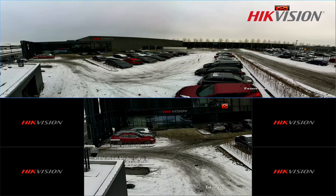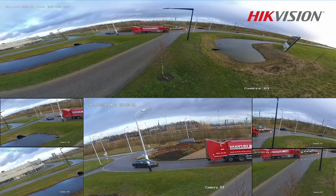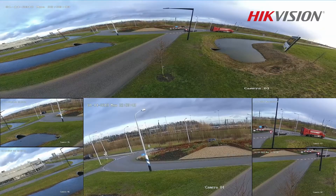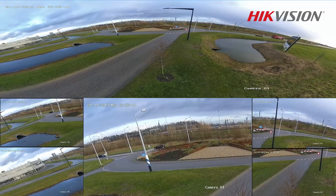New ePTZ functionality means that you can focus on multiple areas within this image — up to 10 in fact. This means you can keep an eye on what's going on at different points of interest. You can also change the position of these points. Since the ePTZ feature can be streamed to an NVR as a separate channel, it can also be used on recordings.